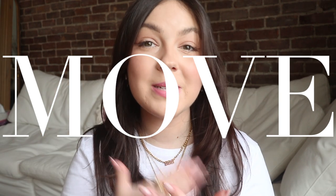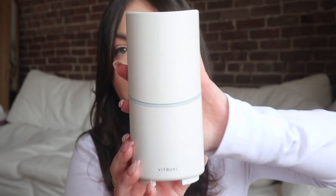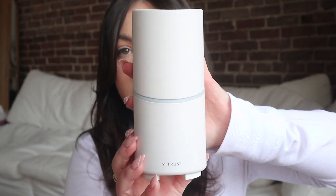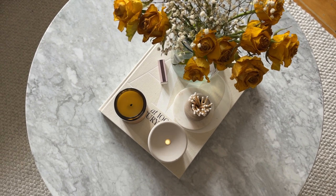The third and final diffuser I wanted to share is from their Move collection. This specific diffuser is wireless — it's definitely more of a modern look. I have it in white and it's very minimal, which I love, though I find the Stone collection is much cozier. Because it's wireless and rechargeable, I actually use this one probably the most out of all of them — I just leave it on our coffee table without having to stress about being near a plug.